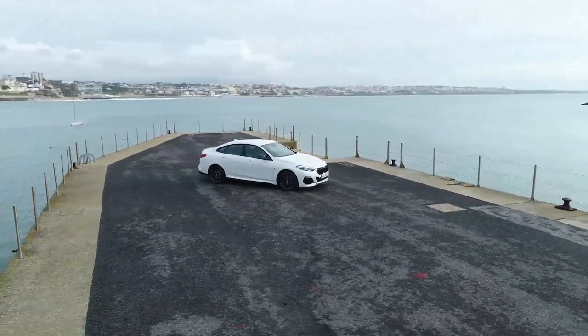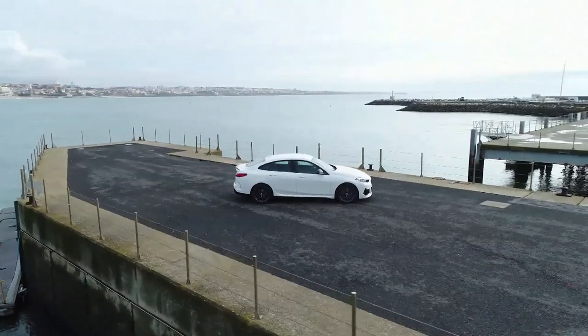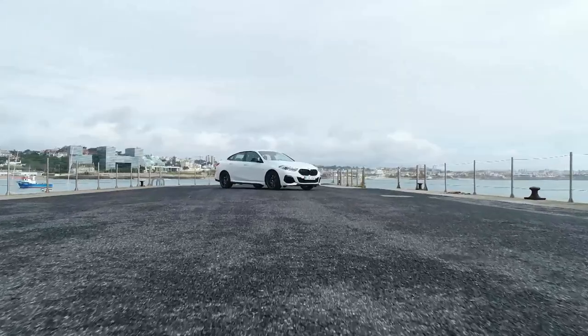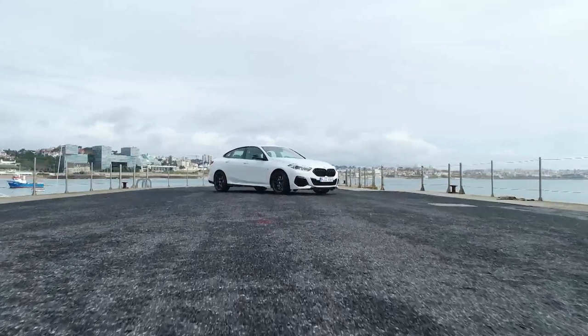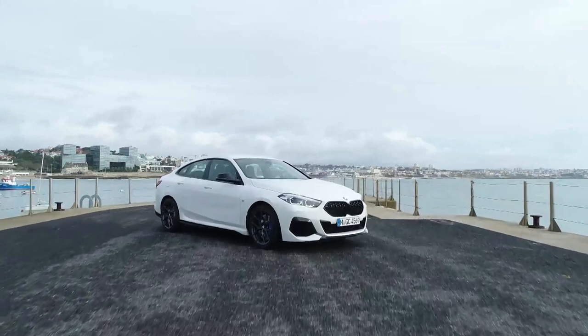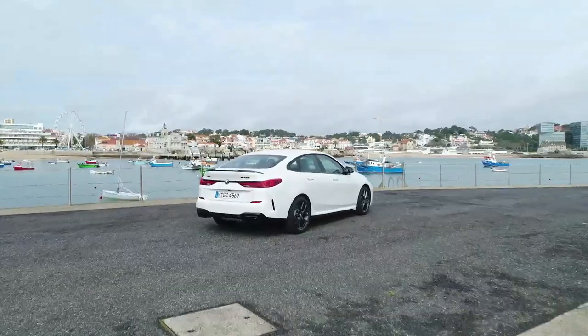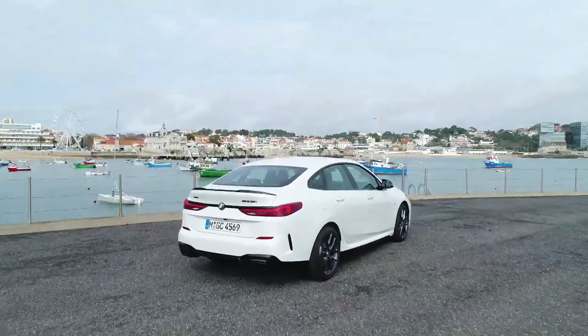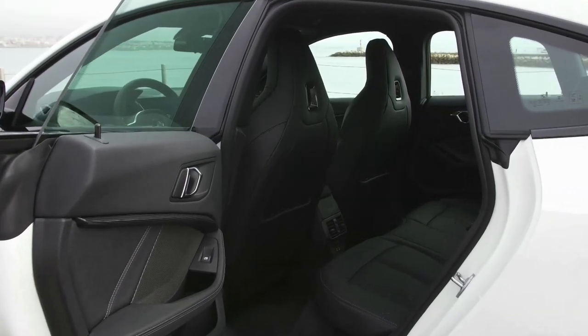Standard specification for the sporty BMW M235i xDrive range-topper includes BMW xDrive all-wheel drive, a mechanical Torsen limited slip differential, M-Sport steering and M-Sport brakes. The 8-speed Steptronic Sport transmission also features a launch control mode. The three-dimensional mesh replacing the bars in the kidney grille is inspired by racing cars and adds an alluring visual feature.